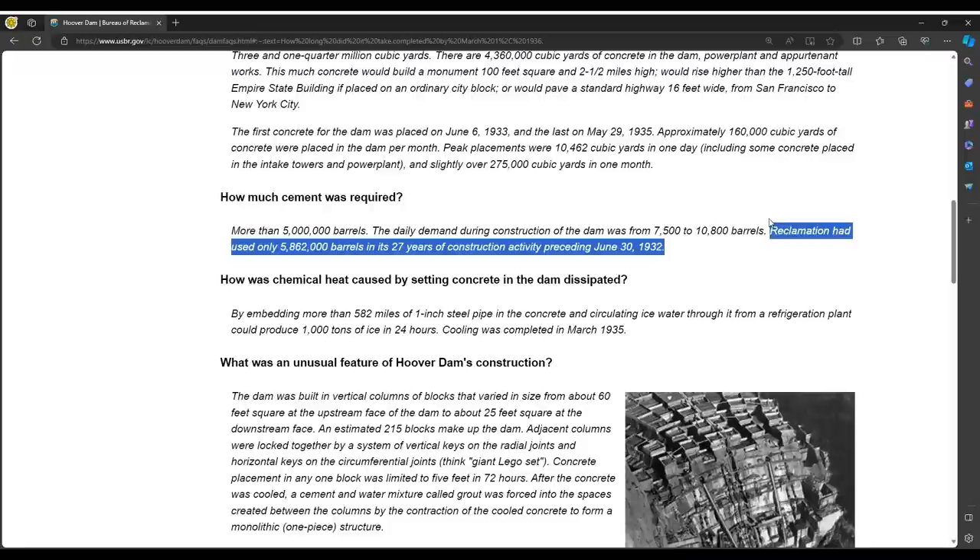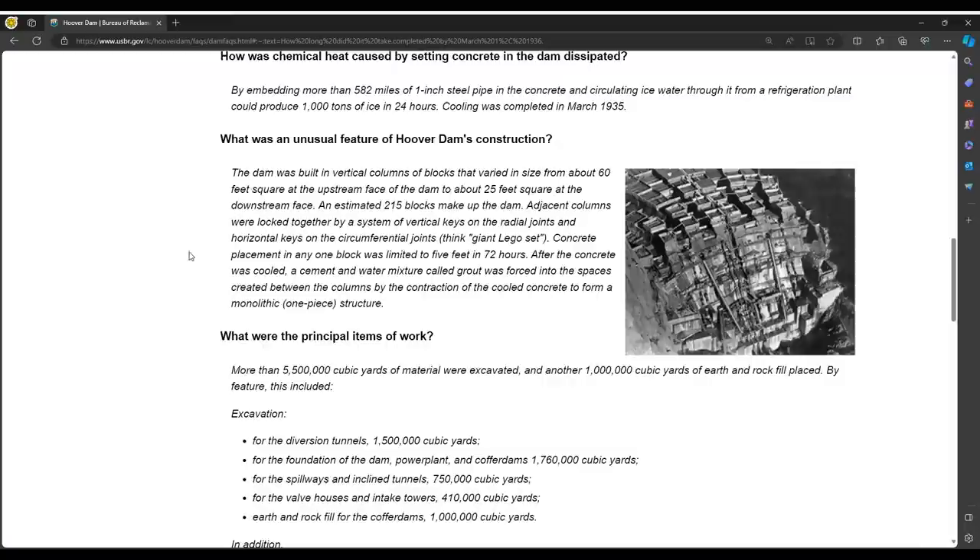I'm willing to accept second and third-hand sources of information for this exploration. If you have a grandfather or relative who worked on this dam, let me know. Reclamation had used only 5 million barrels in the 27 years of construction activity preceding June 30th, 1932 — once again it seems like we have a conflicting account. What was an unusual feature of the construction? The dam was built in vertical columns of blocks varying in size from about 60 feet square at the upstream face to about 25 feet square at the downstream face — an estimated 215 blocks make up the dam.